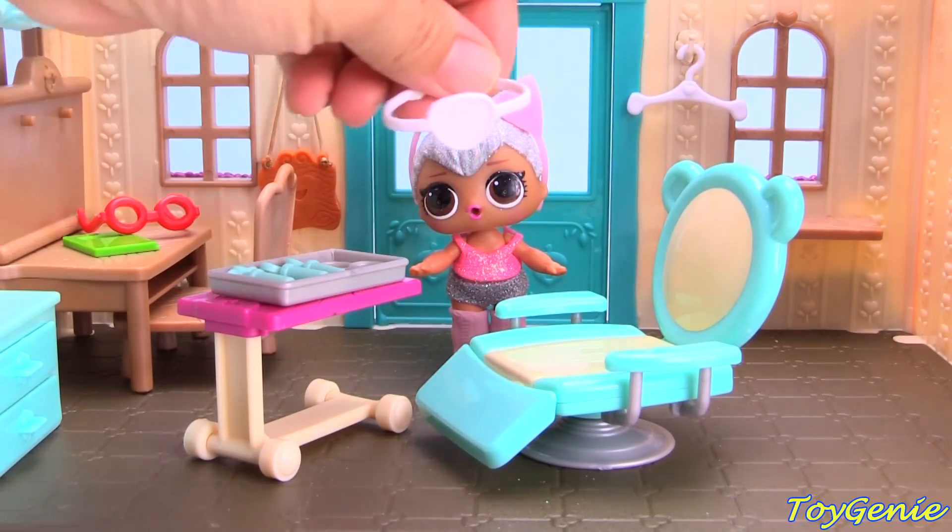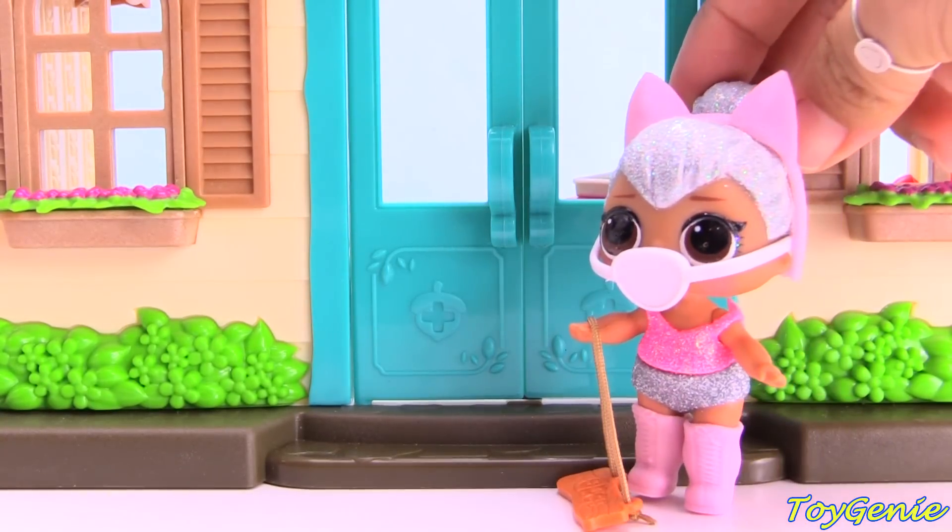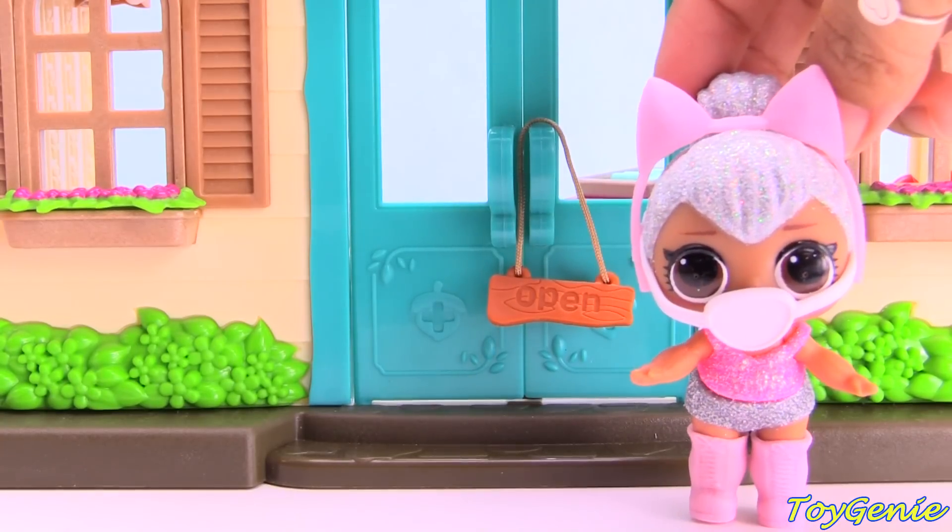Here's a mask. And there's one last thing for Kitty Queen to do to open for business. Let's head outside — she has to hang up her open sign, of course. Perfect. And now she's ready for business.